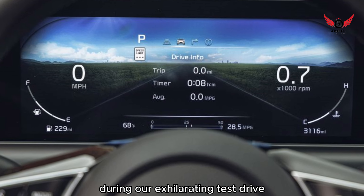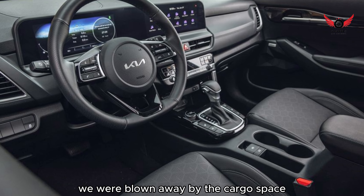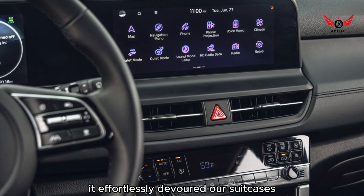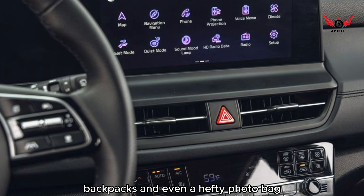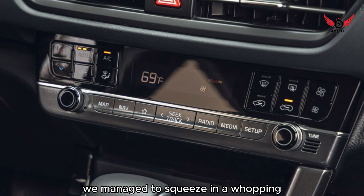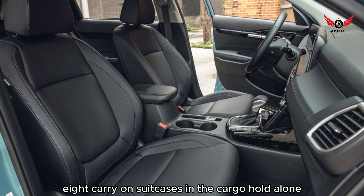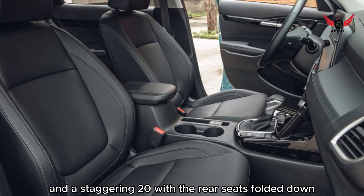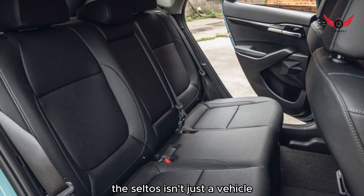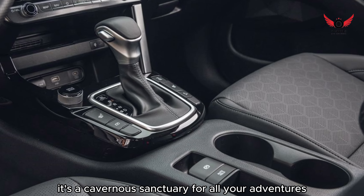During our exhilarating test drive of the pre-facelift model, we were blown away by the cargo space. It effortlessly devoured our suitcases, backpacks, and even a hefty photo bag. In our rigorous testing, we managed to squeeze in a whopping eight carry-on suitcases in the cargo hold alone, and a staggering 20 with the rear seats folded down. The Seltos isn't just a vehicle — it's a cavernous sanctuary for all your adventures.